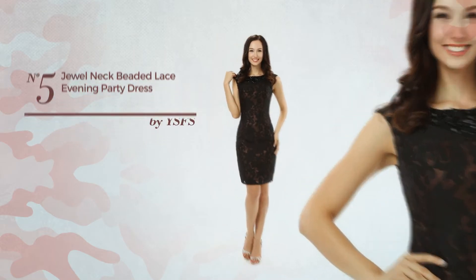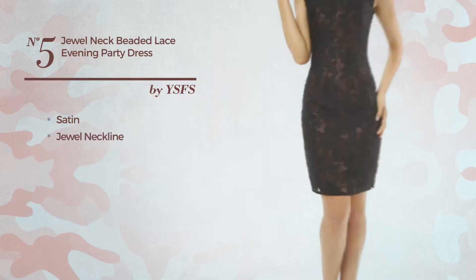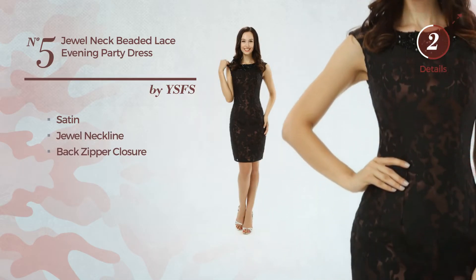Number 5: An All Party Dress, produced with satin. This dress includes a jewel neckline and back zipper closure. Available exclusively in this color.